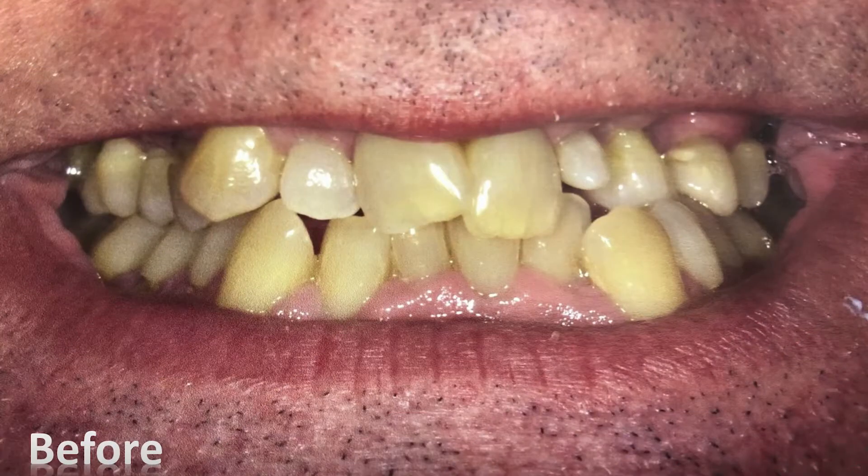Okay. Good. Well, this first case, it's a smile reconstruction that we did using clear liners and then also some crown and bridge dentistry. This patient came to me — he just wasn't happy with his smile, had very crowded teeth, he was actually missing a tooth, and things were just very uneven and he didn't like his smile. So we came up with a treatment plan where we used the clear liners to straighten his teeth.